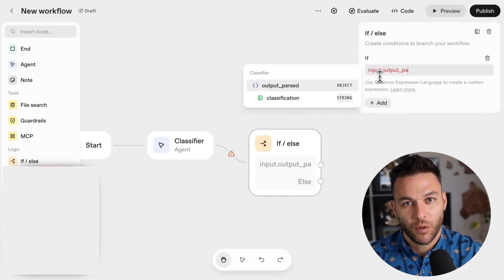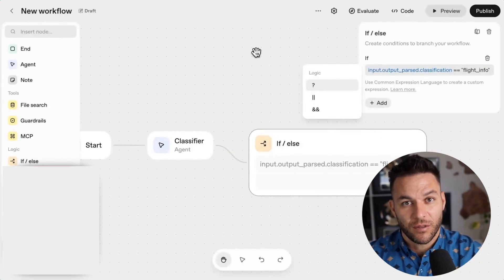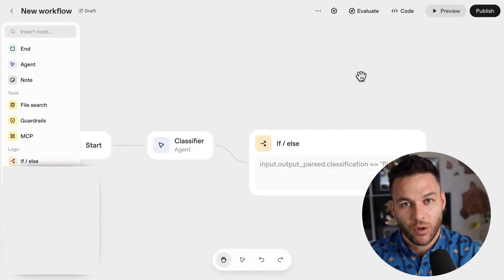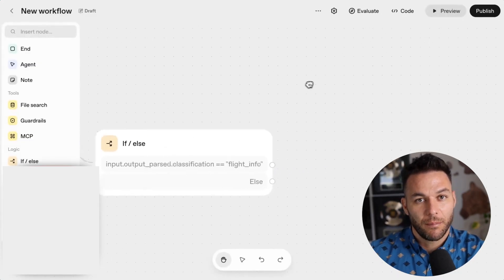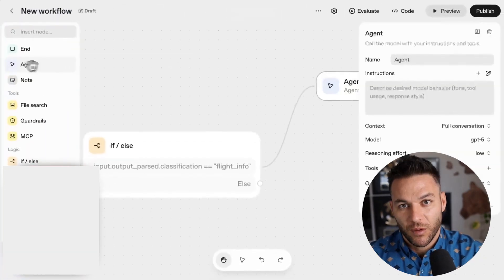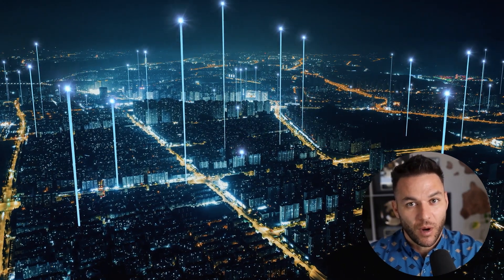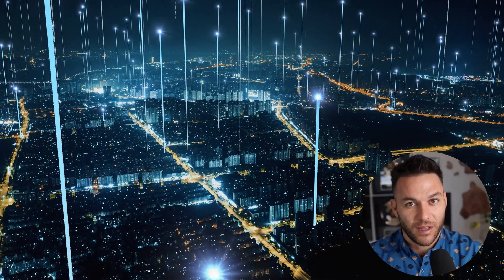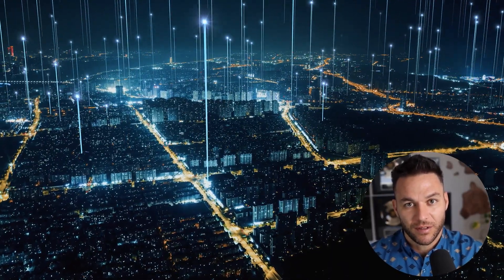Here's the bottom line: OpenAI Agent Kit is the easiest way to build AI agents right now. It's lowering the barrier to entry, and that means opportunity for anyone willing to learn and execute. You don't need a computer science degree or years of coding experience. You need to understand business problems and how AI agents can solve them. The window is open right now — six months from now everyone's going to know about this, a year from now the market's going to be crowded. But right now you can be the first person walking into businesses in your area offering agent solutions, and you can build a real business around this technology.